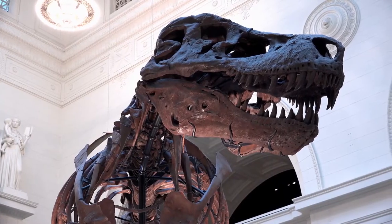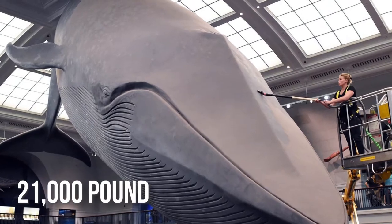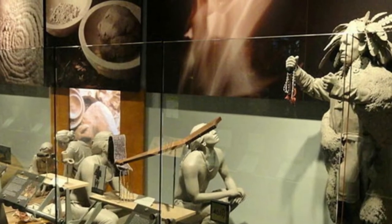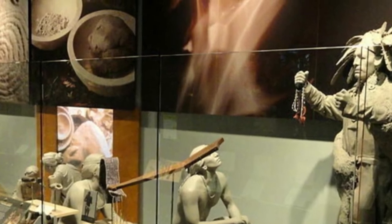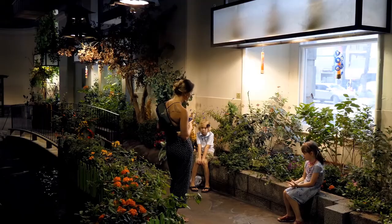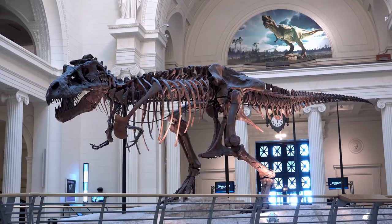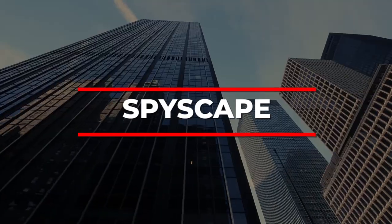There are dinosaur skeletons, a 94-foot, 21,000-pound great blue whale, and Lucy — the human remains of a woman over 3 million years old. A giant screen film brings science to life like you've never seen before. This brilliant museum is one of the largest in the world and is the only American museum that grants a PhD and master's of arts in teaching.